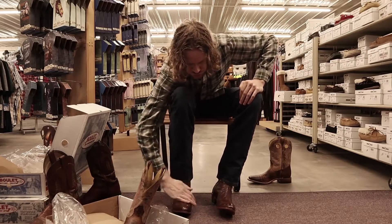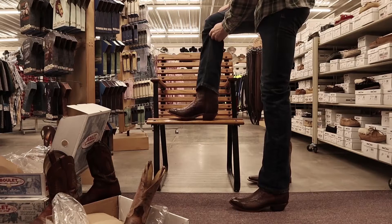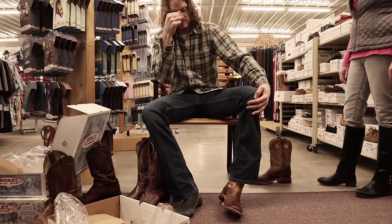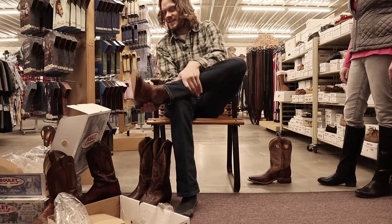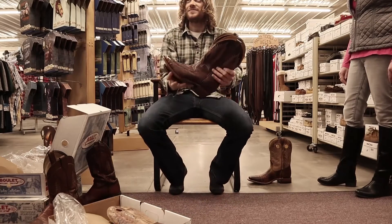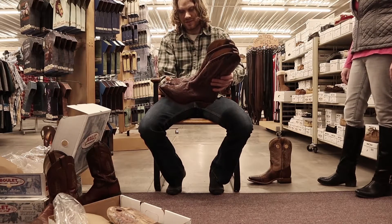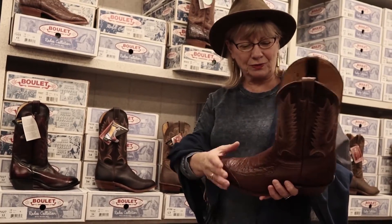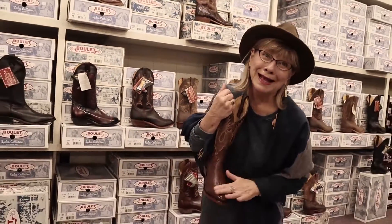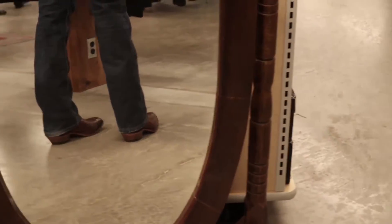Trying these ostriches again — such a hard decision. At this point I was really looking for a reason not to get the ostrich boots. Because they were an exotic, they were a little bit more expensive. But because they're pieced ostrich, they were cheaper than most, and only $30 to $40 more expensive than the ropers. After trying the ropers again, I finally made up my mind. I've got to go with these ostriches. I love the cherry ones, but these are so cool and so comfortable. They even had Aunt Kay's stamp of approval. I ended up with the pieced ostrich Boulet boots, and a free keychain.